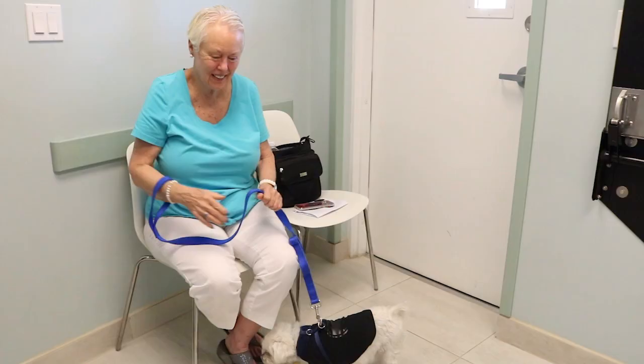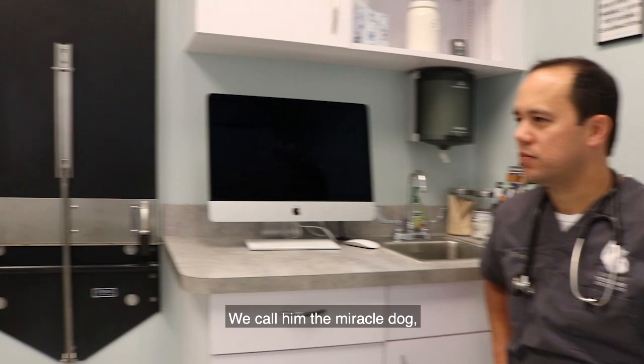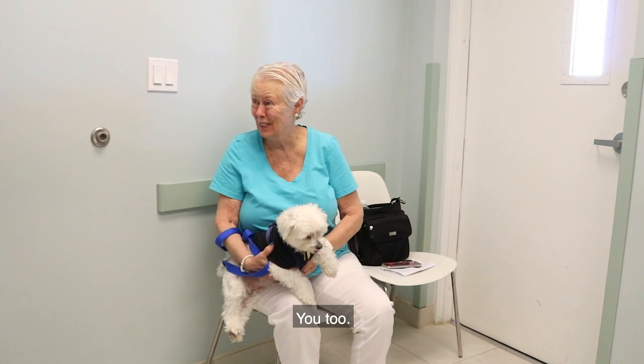He looks great. His exam is normal — seems comfortable, visual, moving well. We got a nice kiss right on the mouth from him. We did Cytazar number six today. We call him the miracle dog. That makes you the miracle doctor. Thank you so much, appreciate it. Bye!